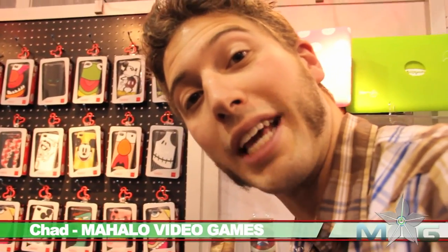We just checked out Marvel vs. Capcom 3 — that game looks amazing. They have little arcade sticks, so if they're going to come out with something like that, you might want to check it out.